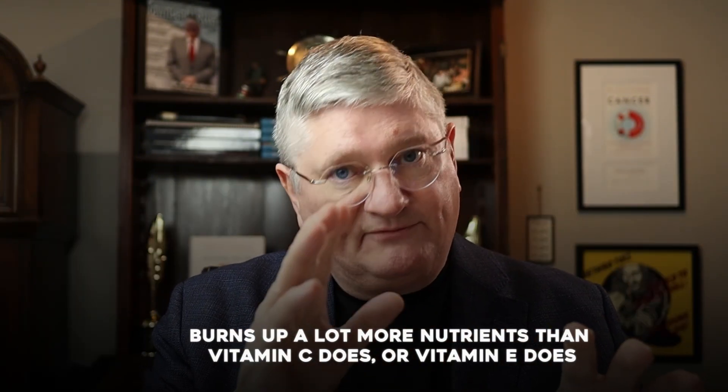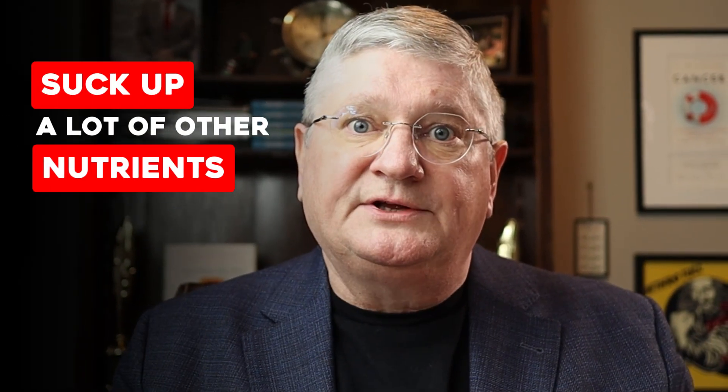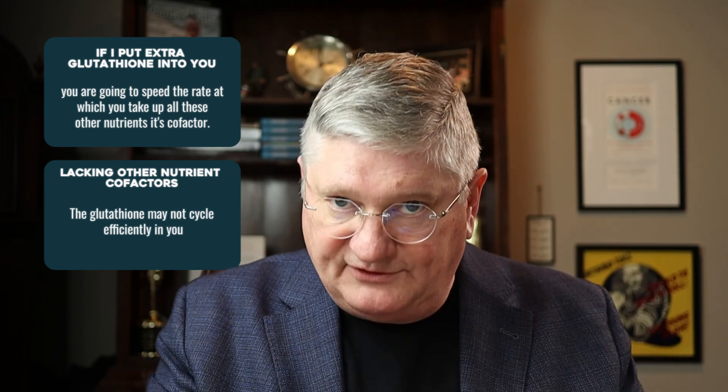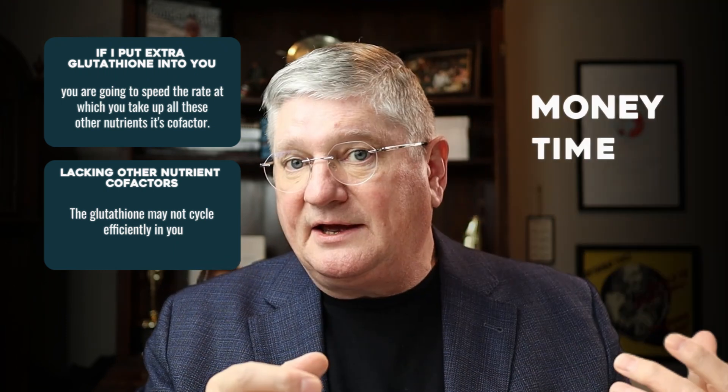The next thing is glutathione on its own, when it goes through its cycle, burns up a lot more nutrients than vitamin C or vitamin E does. So the way to think about that is glutathione, in going through its cycle, is going to use up a lot of other nutrients. And so if I put extra glutathione into you, you are going to speed the rate at which you take up all these other nutrient cofactors. And if I don't have enough of those other nutrient cofactors, the glutathione I put in you will be not very efficient and will not cycle very much — that is a waste of money and time.